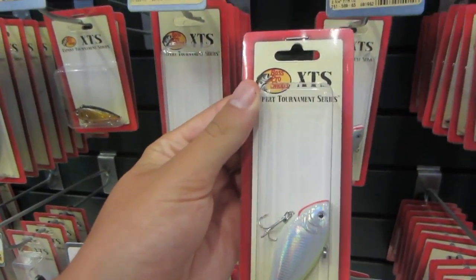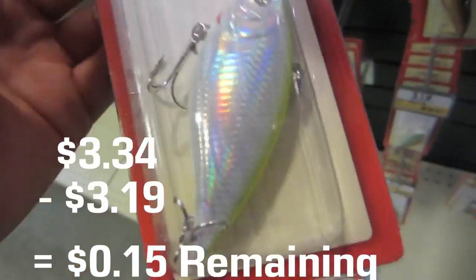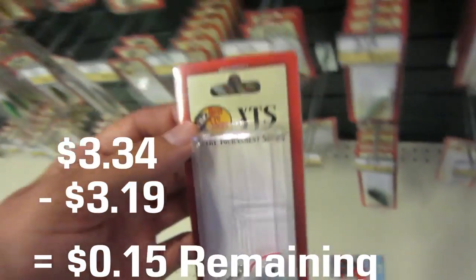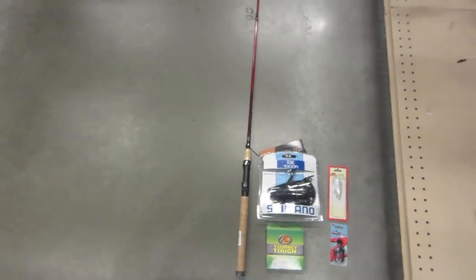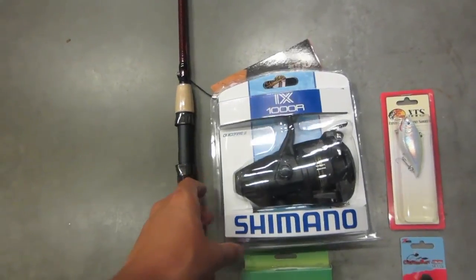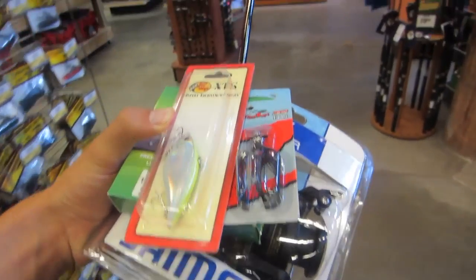This should be interesting. I believe I have $3.32 left, and I think I want to spend it on this $3.19 XTS vibrator — basically just a little lipless crankbait from Bass Pro Shops. That should put us pretty much directly at our budget for the day. So we're going with the Berkley Cherrywood rod, the Shimano reel, Bass Pro Shops monofilament, the micro chatterbait, and this crankbait. Let's go see if we're under budget.